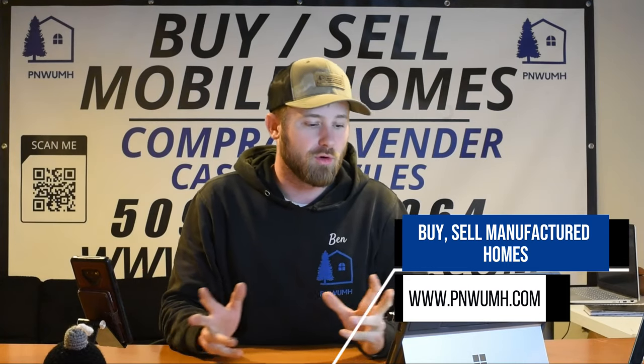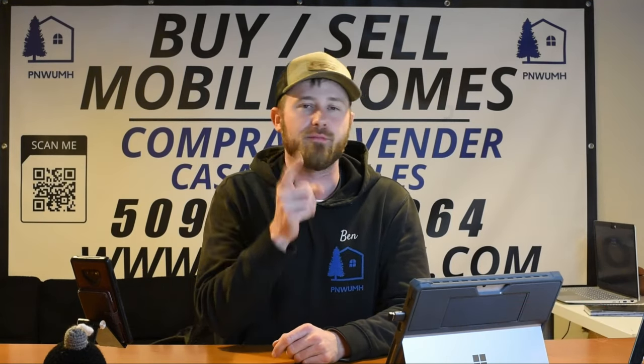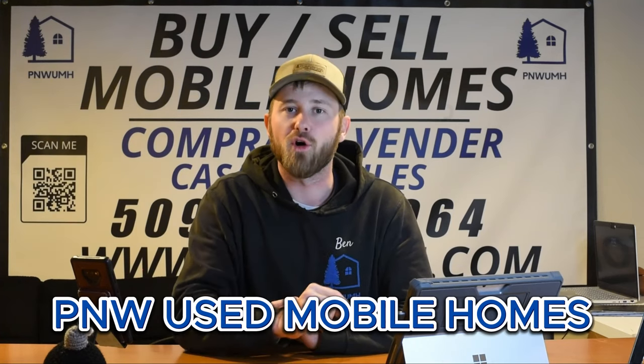Anyway, embrace the joy of the season by creating a cozy Christmas interior in your manufactured home. Whether you prefer traditional elements or want to experiment with modern decor, these ideas will help you craft a holiday retreat that radiates warmth and holiday spirit. Wishing you a season filled with comfort, joy, and the magic of Christmas. Stay warm, stay safe, and stay tuned for more valuable tips and insights with P&W Used Mobile Homes.